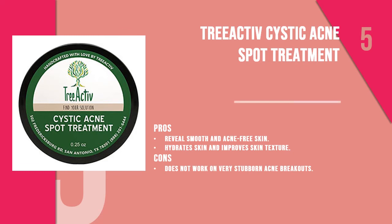Number five is the Tree Active Cystic Acne Spot Treatment. Made with bentonite clay, pink grapefruit oil, and essential oils like peppermint, spearmint, tea tree, and lemon, this spot treatment works from the inside and cleans all impurities to reveal clear, better skin. It is mainly used for treating cystic acne but also works well on sudden acne breakouts.